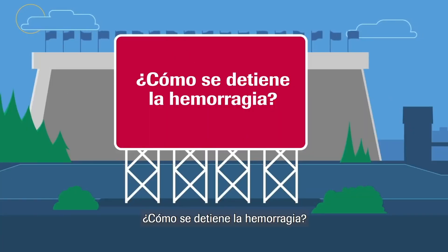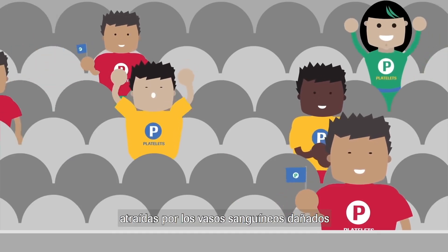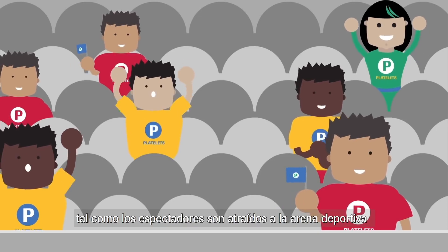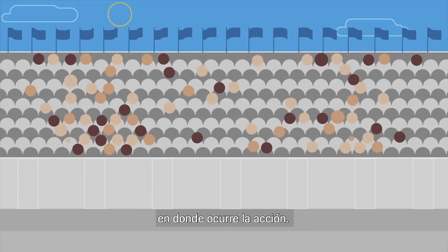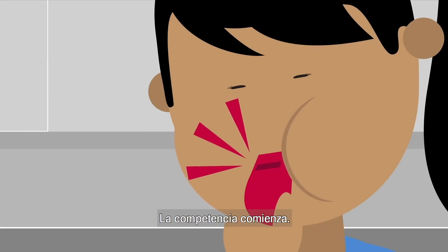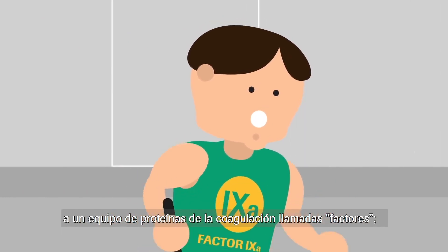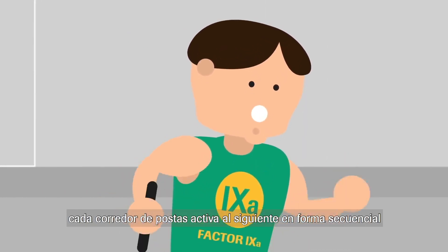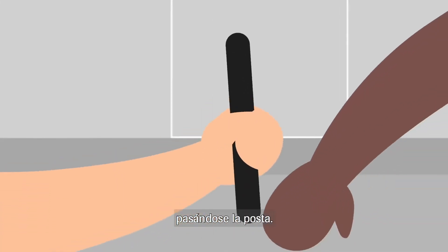How does bleeding stop? The first to arrive are the platelets, attracted to damaged blood vessels — a bit like spectators attracted to the sports arena where the action takes place. The competition begins. The first event is a relay race involving a team of clotting proteins called factors. Each relay runner activates the next one in sequence by passing on a baton.